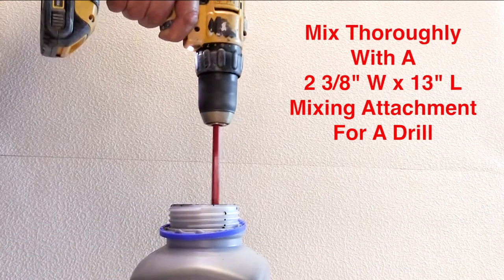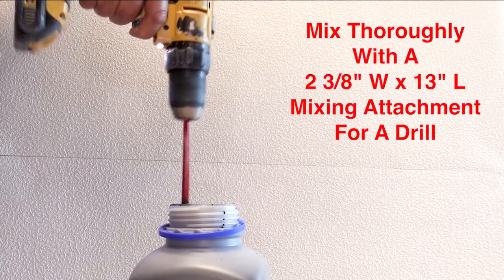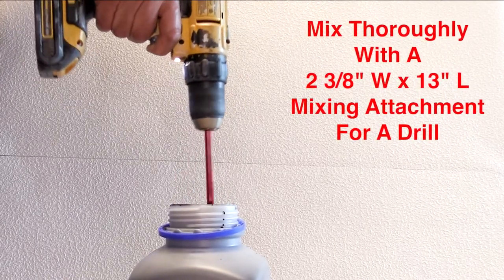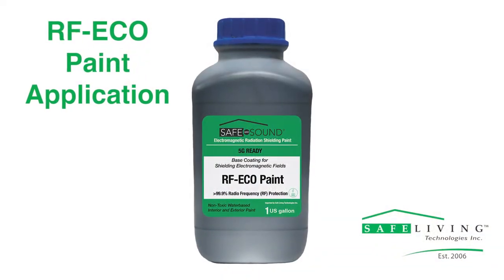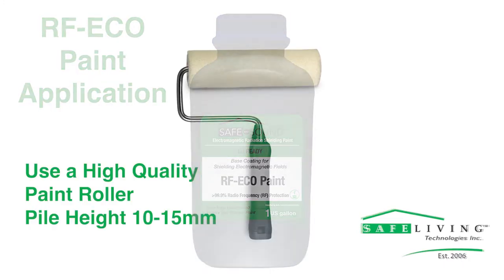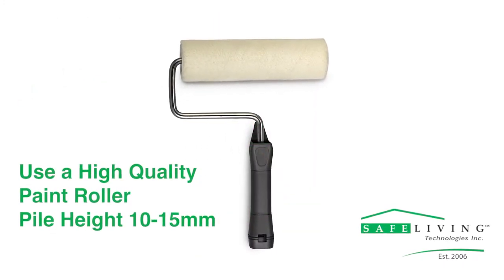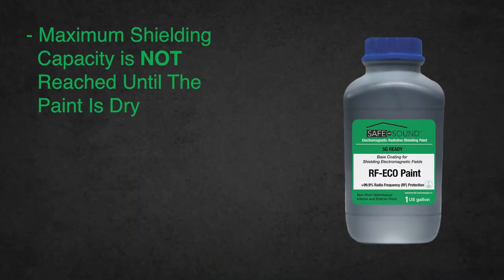This paint must be mixed thoroughly before all applications. For a one-gallon bin, we recommend a two and three-eighths by 13-inch mixing attachment for a drill or smaller. Use a high-quality paint roller with a pile height of 10 to 15 millimeters. Ensure that there are no colored areas showing and that the wall looks uniformly black.